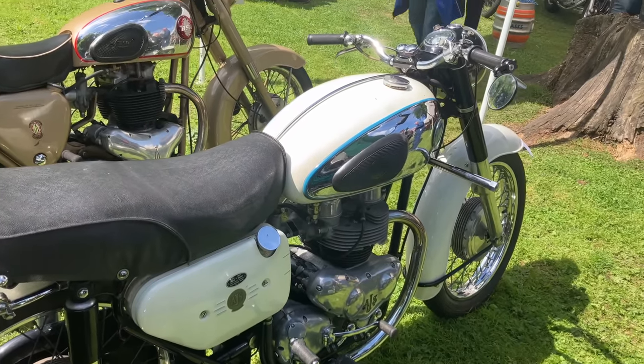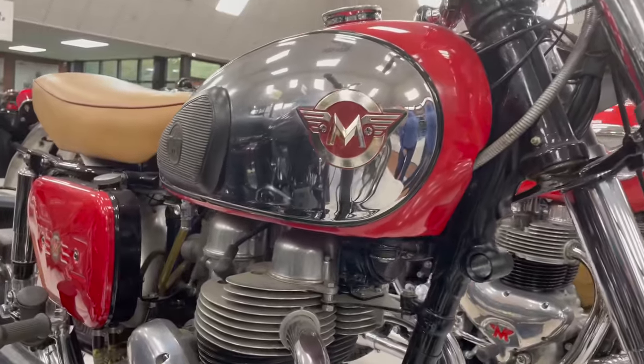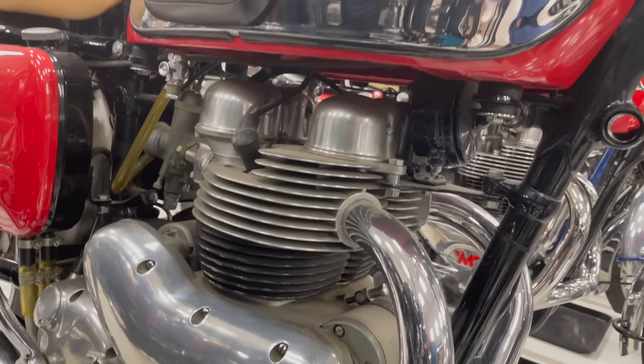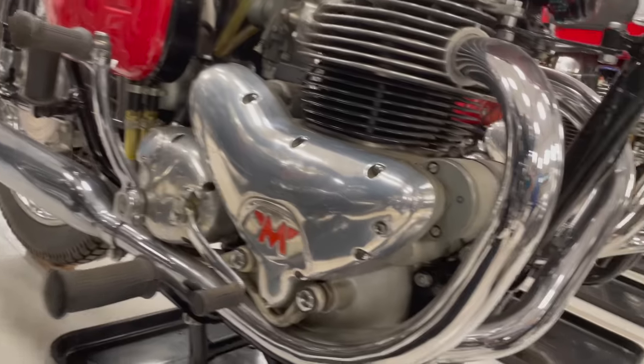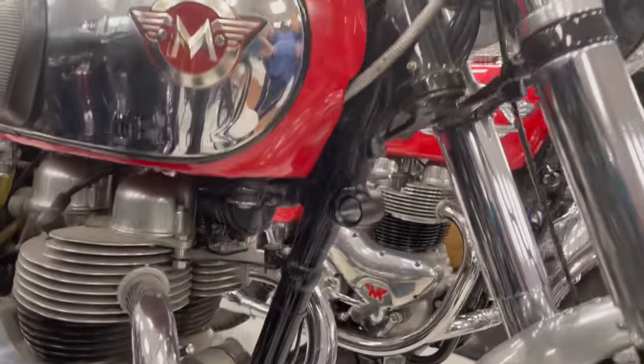There was the G12 Standard, the Deluxe, the CS and the CSR — the latter two being the sports models with higher compression pistons. Although the sports machines offered comparable performance to most of their opposition, the machines did have something of an image problem. The styling at the time was seen as rather frumpy and old-fashioned, so they were very much seen as old men's bikes.